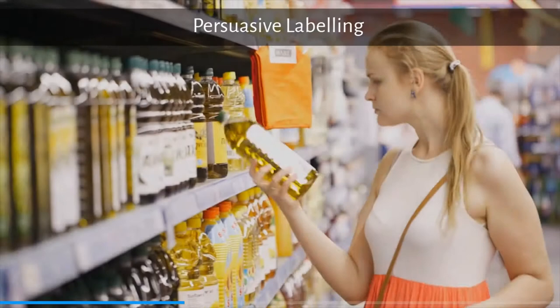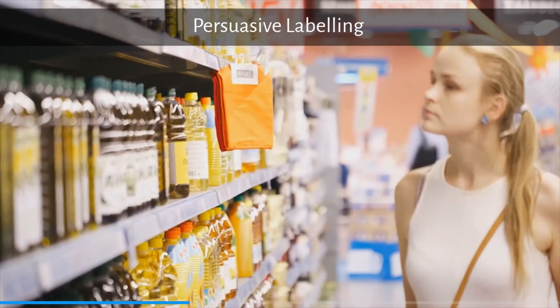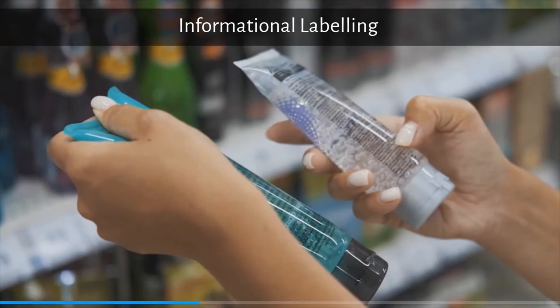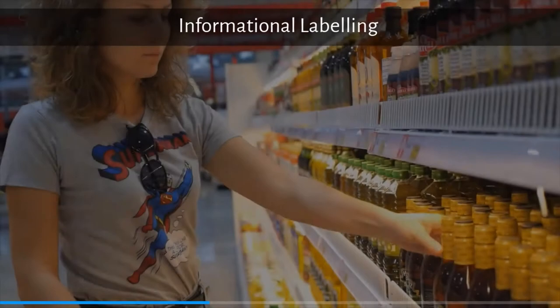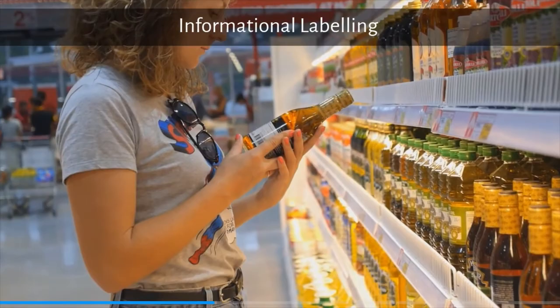Persuasive labeling is a type of labeling that focuses on a promotional theme or logo, with consumer information being secondary — for example, claims such as 'new improved product.' Whereas informative labeling is a type of packaging labeling designed to help consumers make proper product selection and lower their cognitive dissonance after the purchase — for example, nutritional information on food packages.